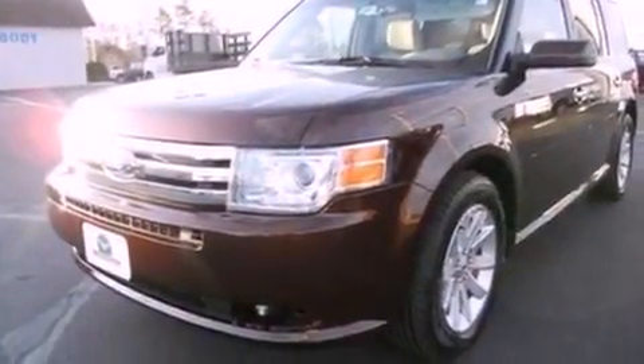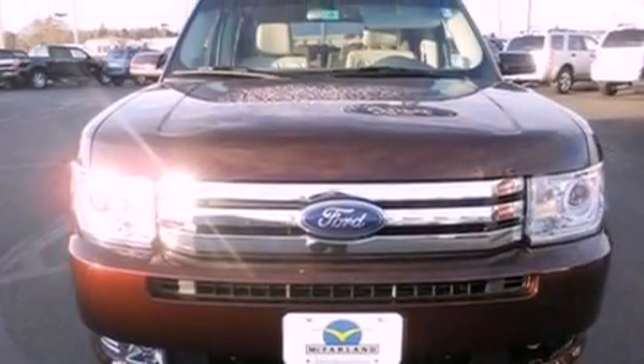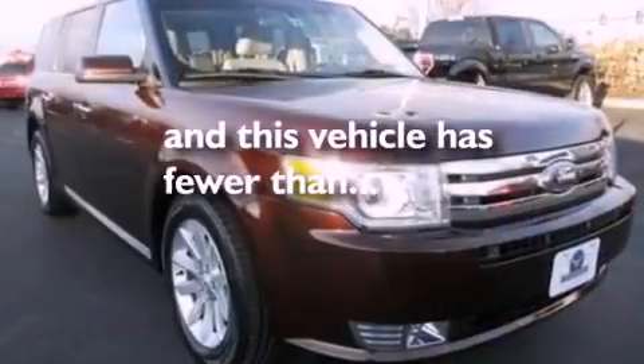Dusk sensing headlights, an anti-lock braking system, front and rear reading lights, and this vehicle has less than 33,000 miles.